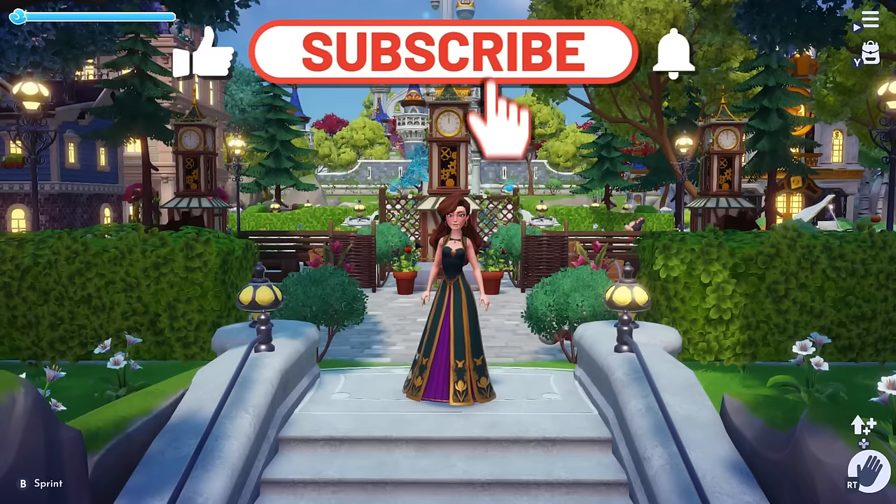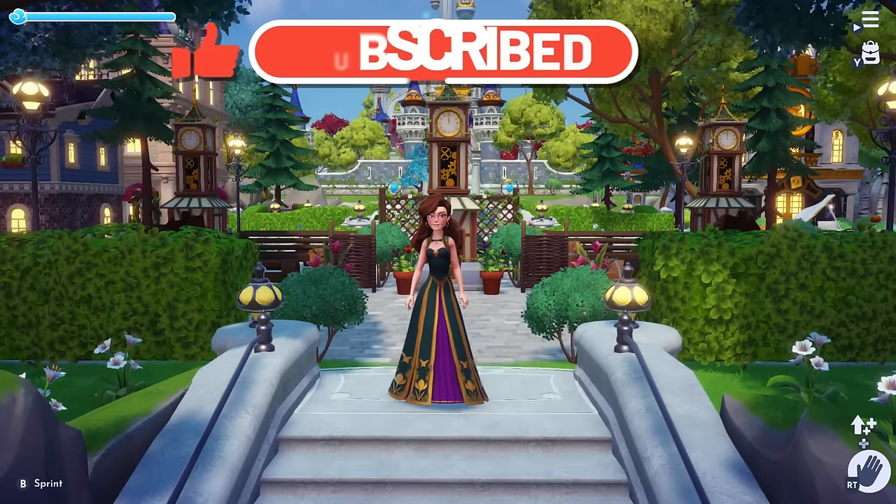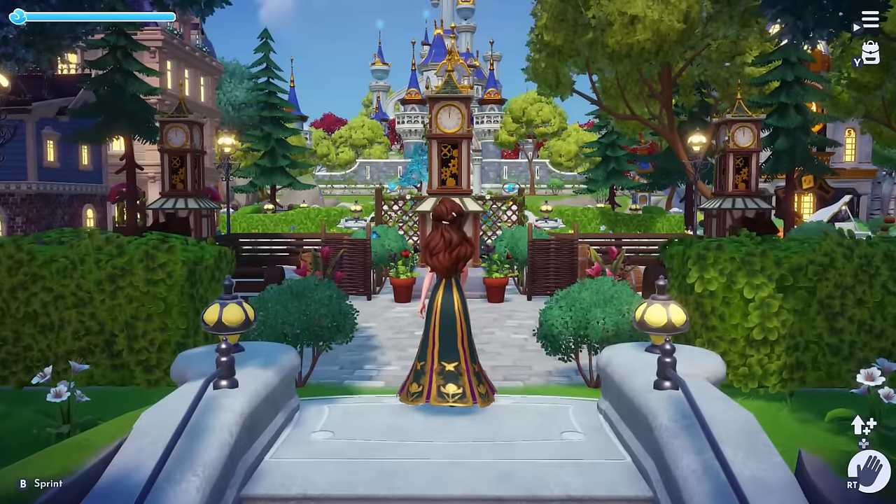Before we jump in, make sure to cozy tap that like and subscribe button for more decorating inspo. Please feel free to comment your thoughts on my valley throughout the video.